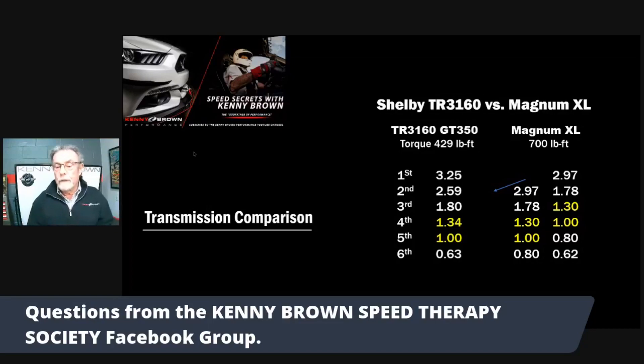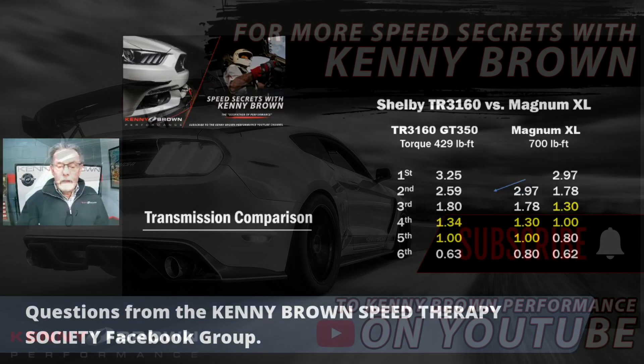My choice would be the Magnum every time - I really like that transmission. I haven't had the privilege of driving a GT350, so I can't comment specifically on how that feels. When you're doing a cross-gate shift it takes time and there's opportunity to miss a shift, where shifting back and forth in the same gate is pretty easy. I don't think I ever dropped to second gear on track - it's got to be an awful tight turn. And sixth gear at 0.6 is way too much of an overdrive - that's why I like the 0.8 fifth gear in the Magnum if I need that little bit of extra. That's my comparison and tech talk on transmissions.